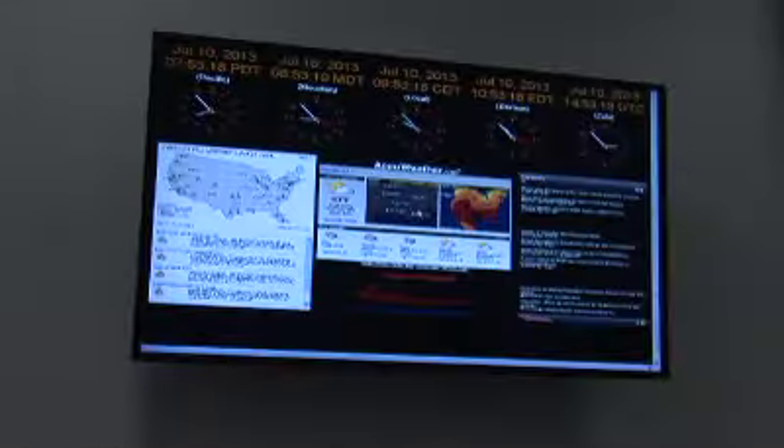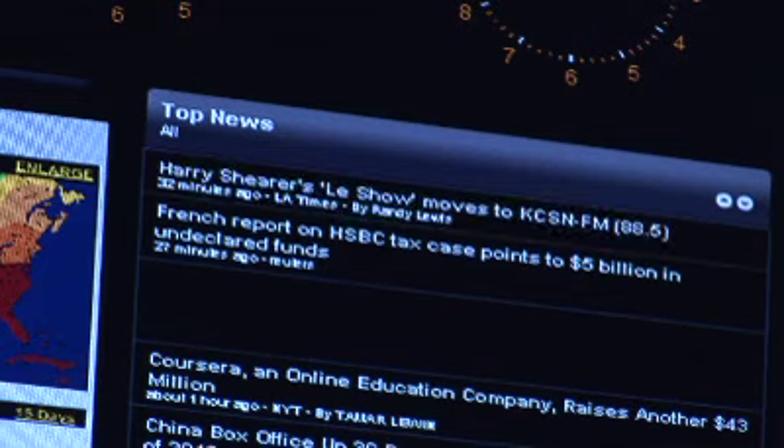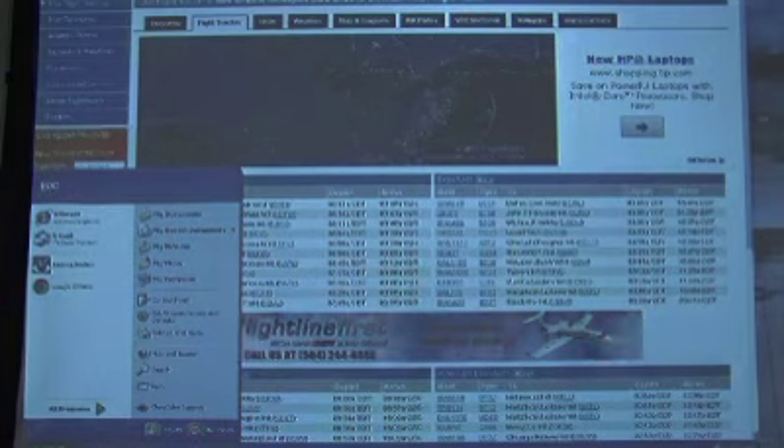We also, if we have a hurricane or a pending storm, we can pull up national news, we can pull up weather information, as well as flight track information, so that we can have a holistic approach on how we address and resolve any kind of situations that may arise.